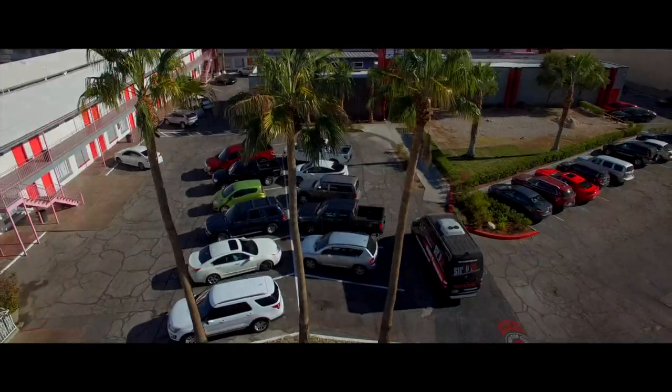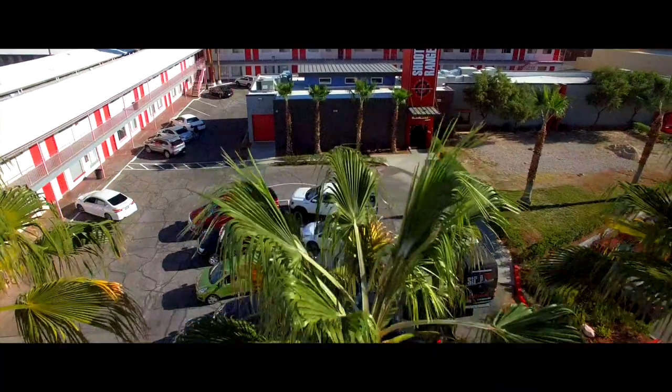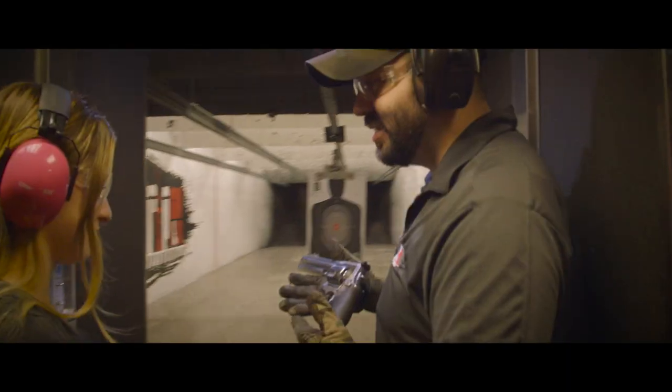To top it off, receive complimentary transportation with your online booking only at Strip Gun Club.